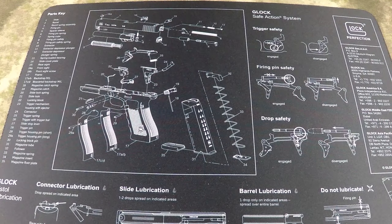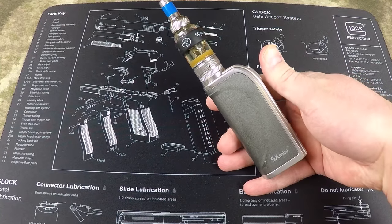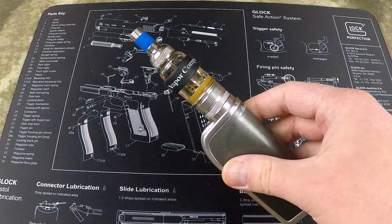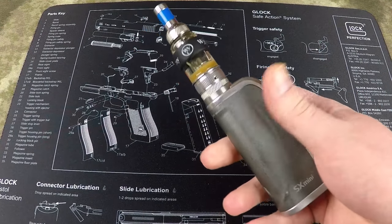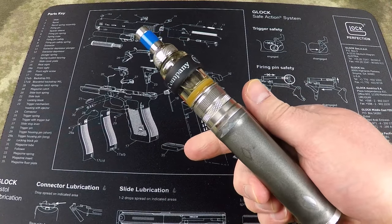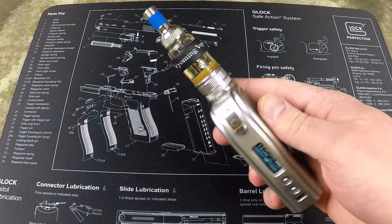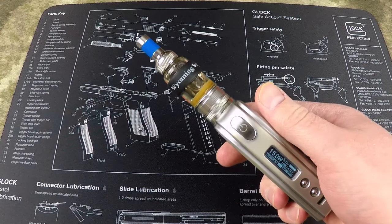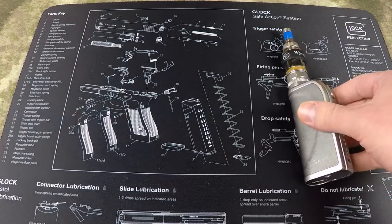The next two items are always with me. First is my SX Mini M-Class with a Nautilus Mini tank. I quit smoking four years ago and this has been with me for several years — it's pretty beat up but it works great. Runs on a single 18650, has 60 watts of power, and I run it at 15 watts with six milligrams of nicotine on a 50/50 PG-VG blend out of the Nautilus.